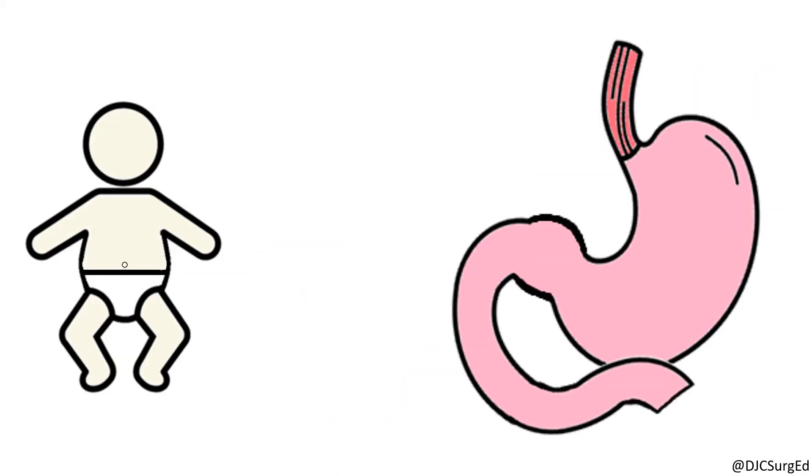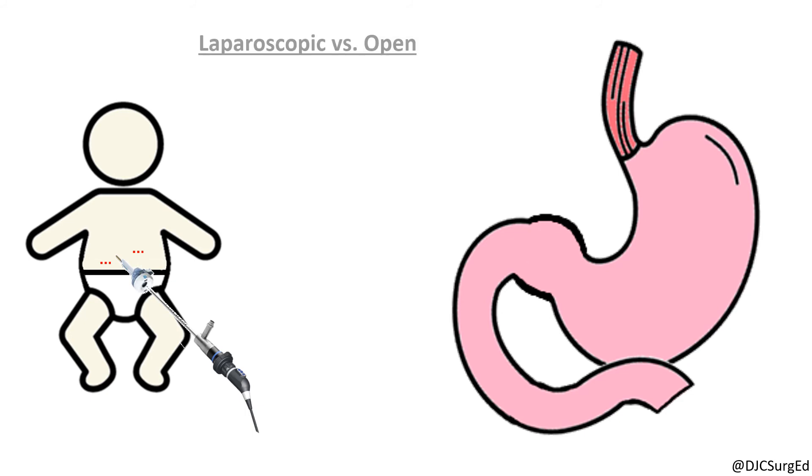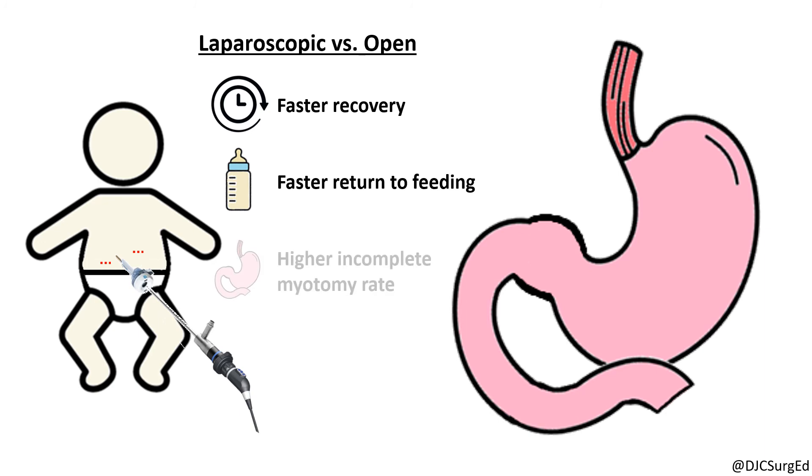Definitive management is with a Ramstedt pyloromyotomy, which can be performed with an open or laparoscopic approach. The laparoscopic approach is the standard of care with a faster recovery time and return to full feeding, but with a higher incomplete myotomy rate. The pyloromyotomy involves a longitudinal incision of the hypertrophic pylorus, extending from the proximal gastric end of the pyloric channel to the prepyloric vein of Mayo at the duodenal end.